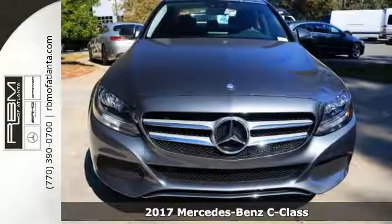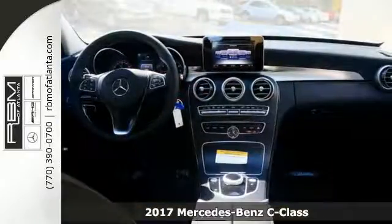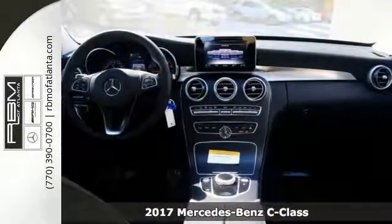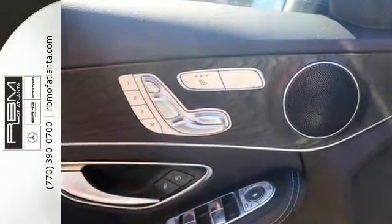Picture yourself behind the wheel of this gorgeous 2017 Mercedes-Benz C300. Imagine all the possibilities in this classy machine, and this one will exceed all of your expectations. It has a turbo engine, Bluetooth, and a multifunction steering wheel.